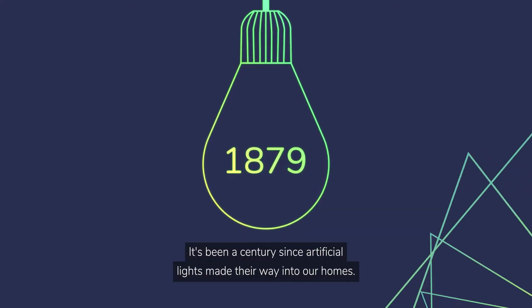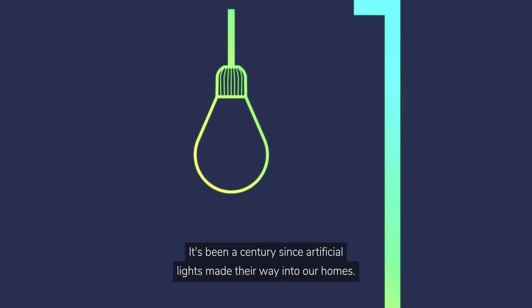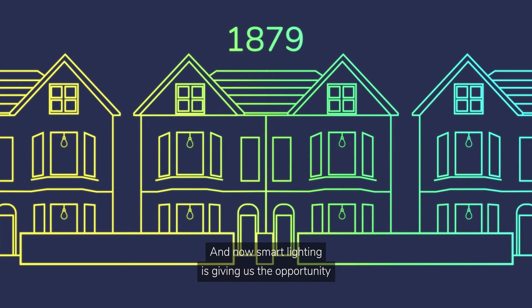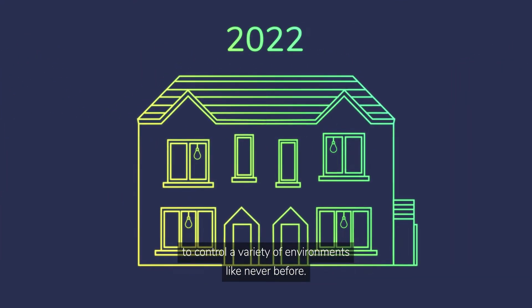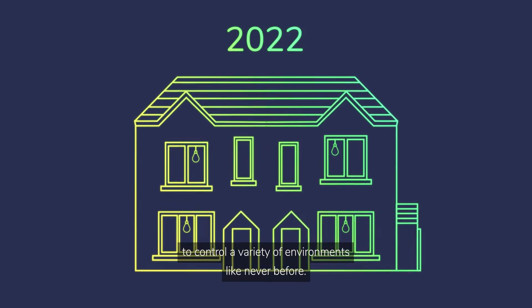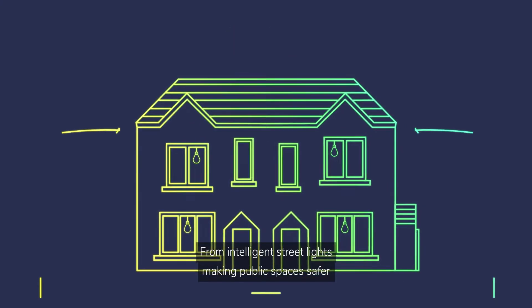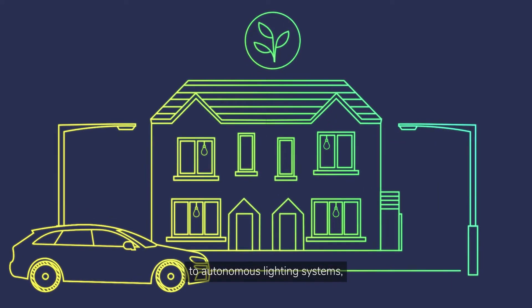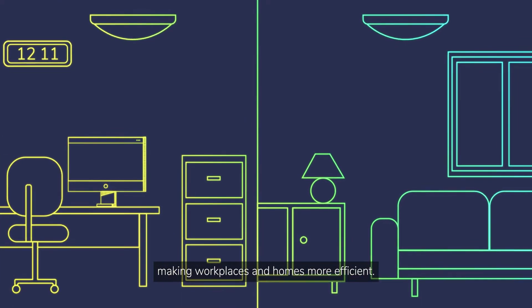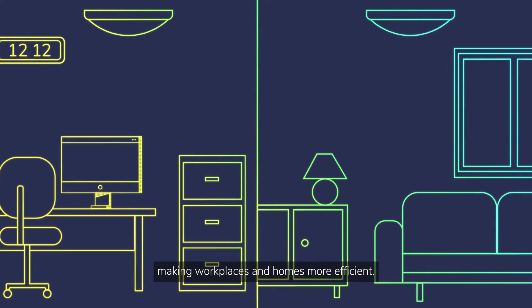It's been a century since artificial lights made their way into our homes, and now smart lighting is giving us the opportunity to control a variety of environments like never before. From intelligent street lights making public spaces safer, to autonomous lighting systems making workplaces and homes more efficient.